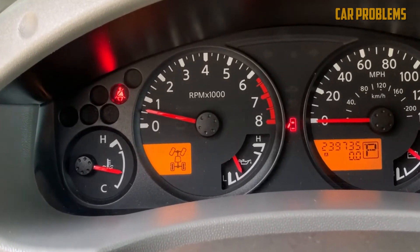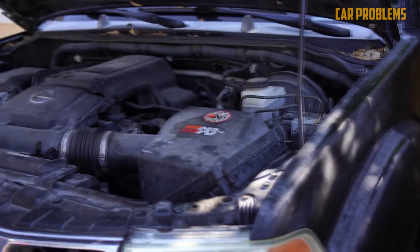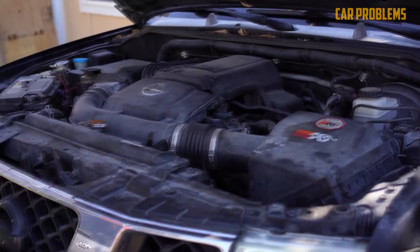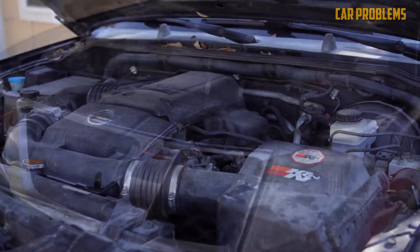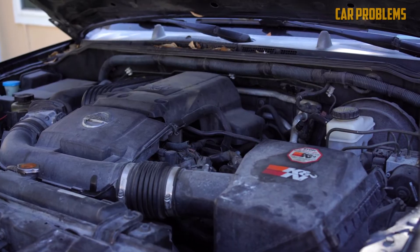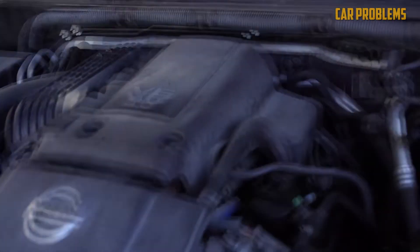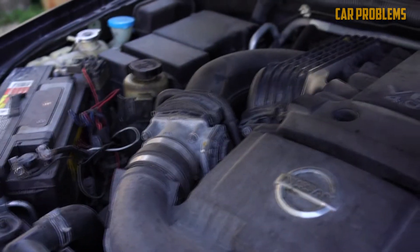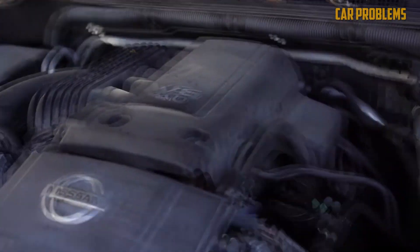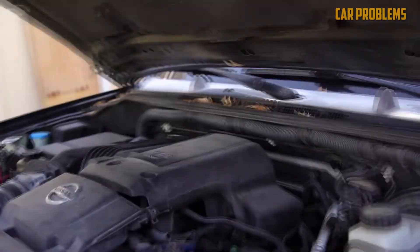Use good oils, change fluids on time, and fix problems when they happen. A part of this engine's reliability also depends on luck — every engine design has some engines that have more problems than the average. Keep up with maintenance and hope you have some luck on your side. It's not rare to see the Nissan VQ40DE 4.0 V6 last over 200,000 miles with few issues. Some even last up to 350,000 plus miles — that's a pretty good lifespan.